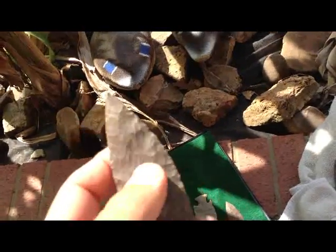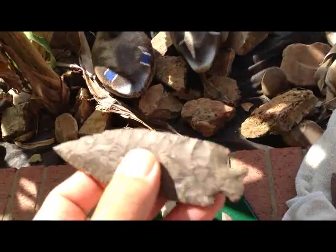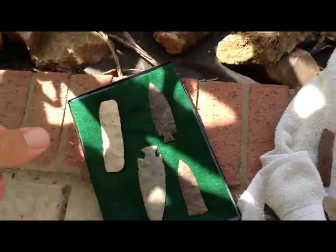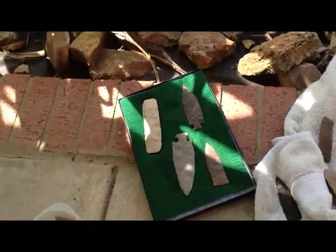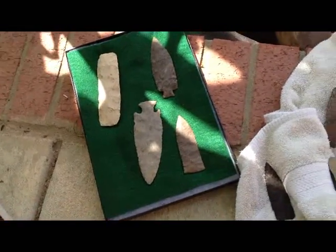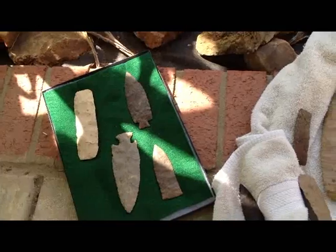Alright guys, if anybody sees my camera or my HandyCam washed up, all I care about is the video I had on it. I had some underwater footage of finding artifacts and pulling them out of the bank. We'll see y'all.